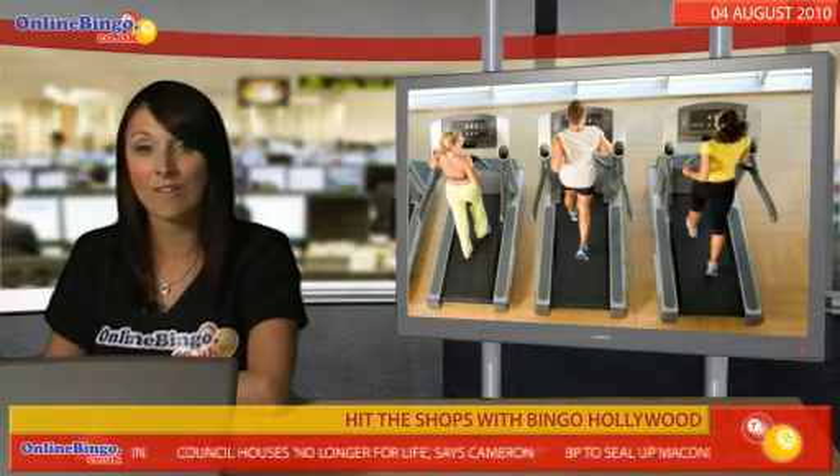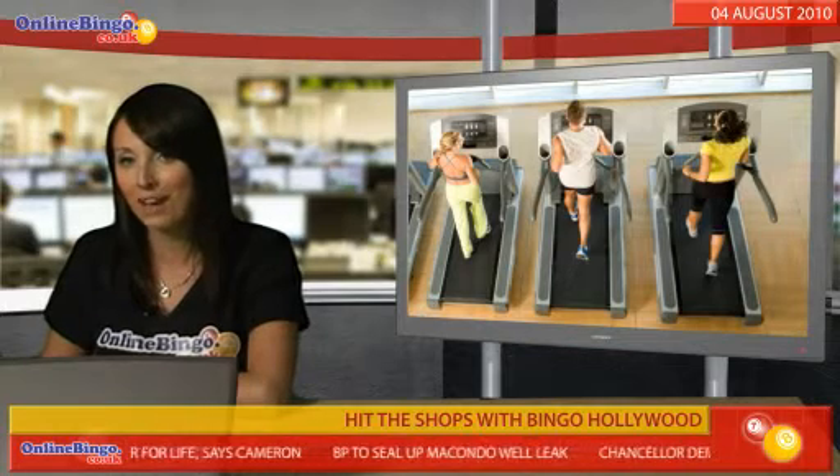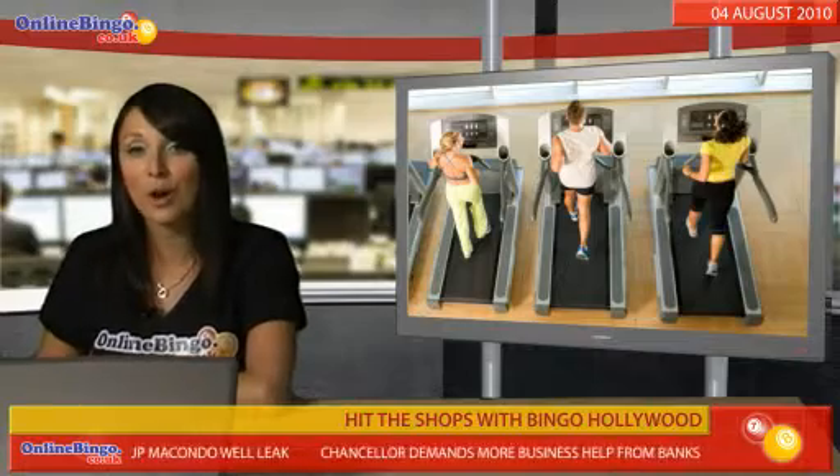And there's even more — for every £25 you deposit you'll get an entry into the mystery goodie bag giveaway. At the end of the month, 10 winners will be drawn out of the hat and each will win a prize worth £200.